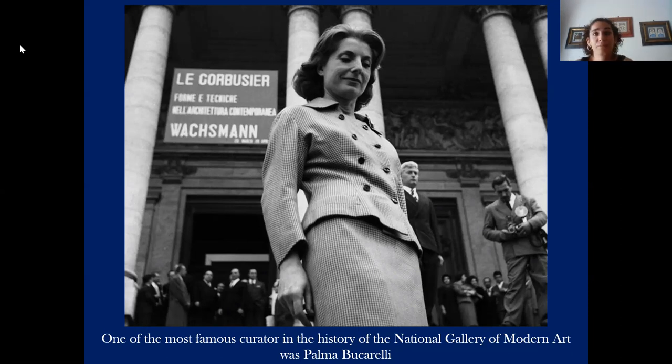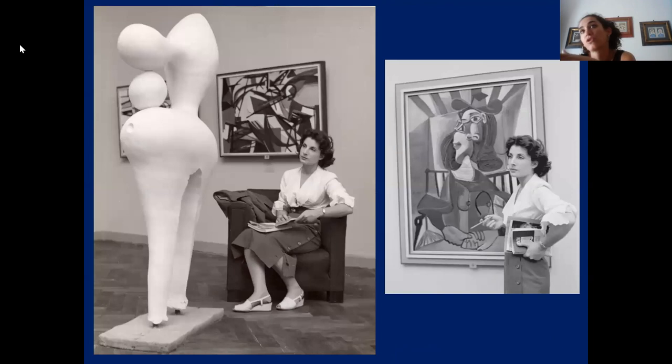After the fall of the fascist regime and the reopening of the gallery to the public, the curator Palma Bucarelli decided to update the setting of the gallery in line with the new criteria used by modern museums. The new setting established by the curator foresaw a round path going clockwise from left to right. In this period, the gardens in front of the building hosted for the first time a permanent exhibition of sculptures, which was an important moment for the gallery.